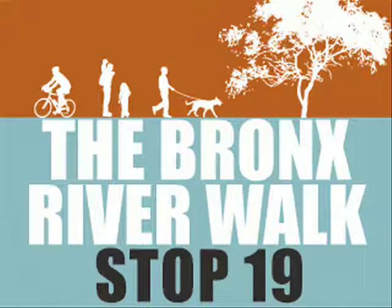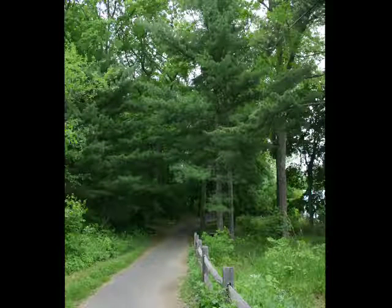You've arrived at the Pine Forest, Stop 19 along the Bronx River Walk, sponsored by the Friends of Westchester County Parks. Towering white pine trees above you provide a soft carpet of needles near the paved pathway.